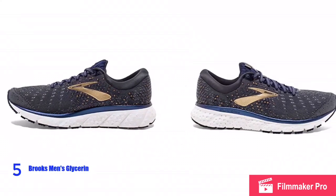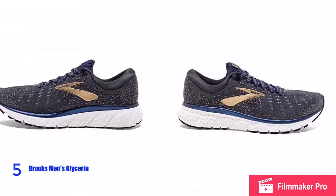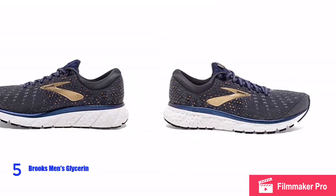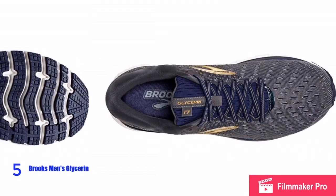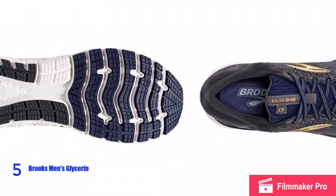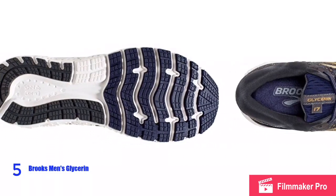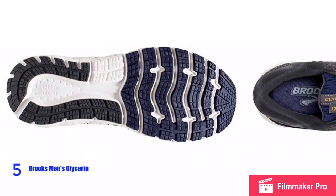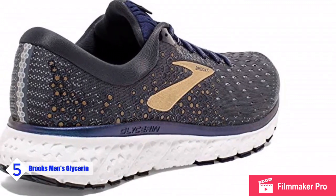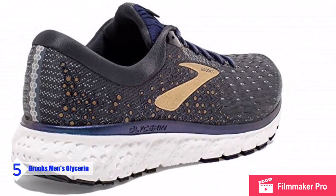The DNA Loft transition zone is engineered so you experience soft, smooth transitions from heel to toe with every step. The plush feel of an internal stretch booty surrounds your foot and moves with your stride. The engineered mesh upper and 3D fit print technology enhance the fit, and ideal pressure zones evenly disperse the impact away from your body for an effortless ride.